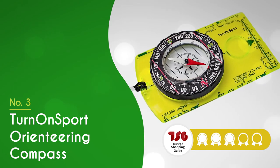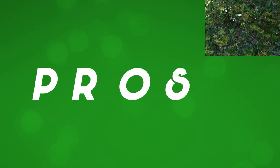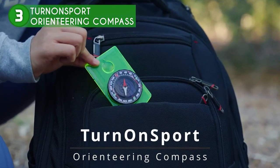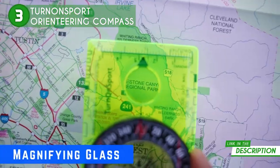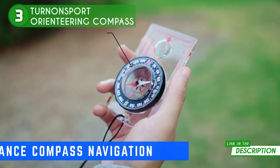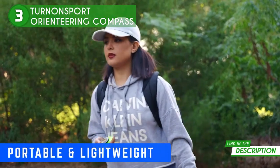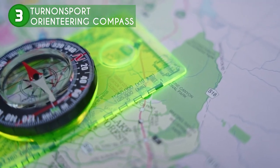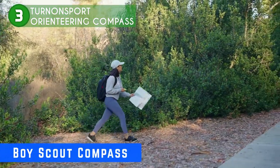The third compass in our list is the Turn On Sport Orienteering Compass, which trustedshoppingguy.com has awarded a five badge rating. This trusty boy-scout compass is a must-have for any adventurer worth their salt. Whether you're trekking through the wilderness or navigating the high seas, this compact piece of survival equipment will always point you in the right direction. Don't be caught without it — stash it in your pocket or hiking backpack and set sail for your next great adventure. The acrylic base plate, azimuth bearing, and 360-degree rotating bezel make up this manual magnet compass.